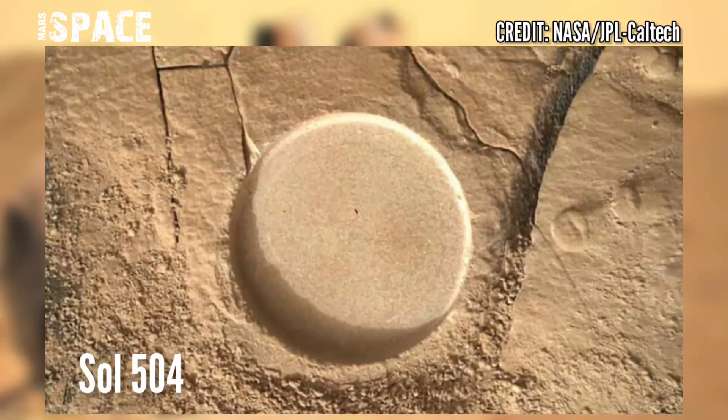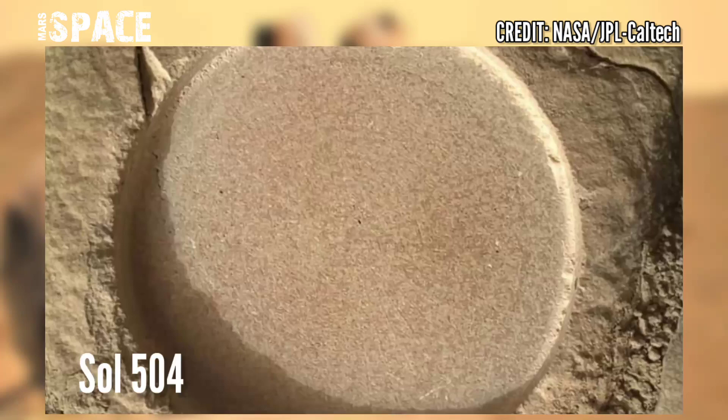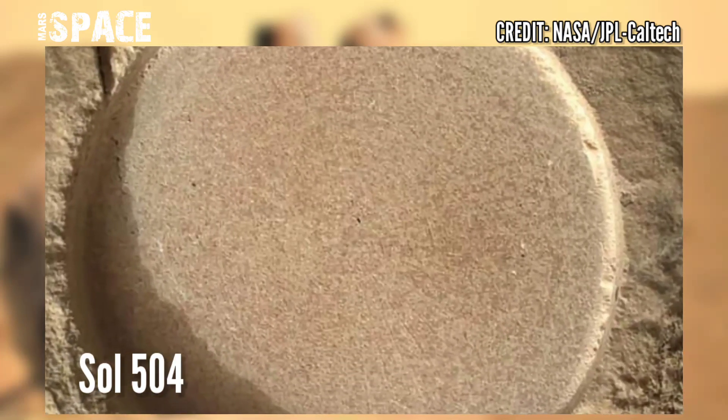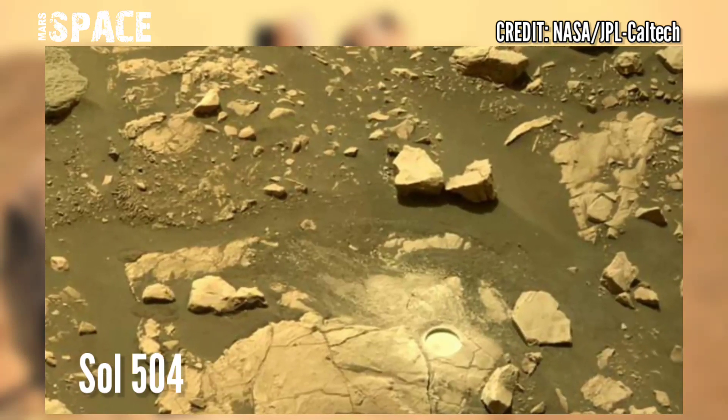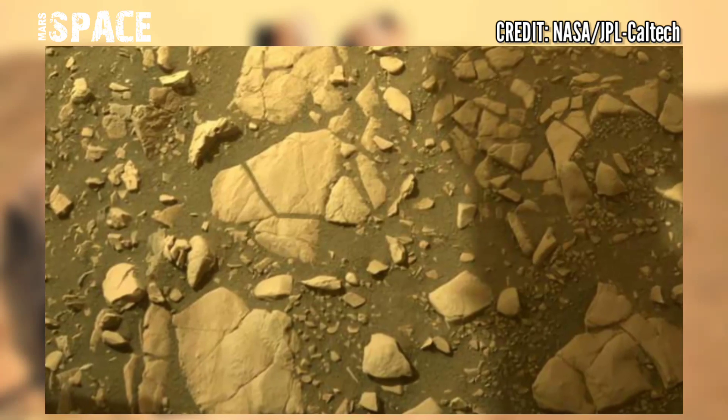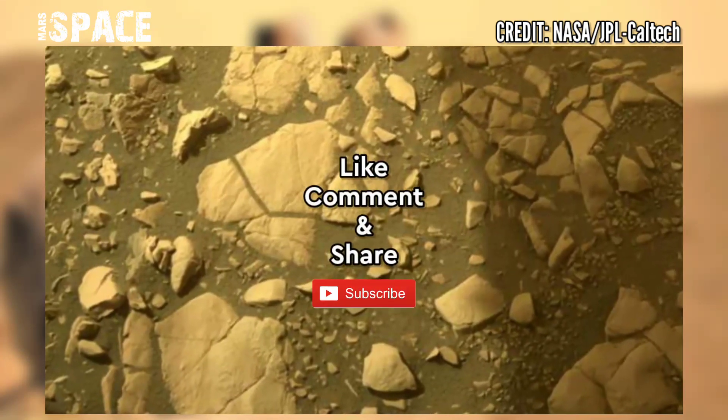NASA's Mars Perseverance rover acquired these images at the surface of the red planet. Perseverance performed abrasion on a new target. The photo was captured on Sol 504, July 21st, 2022. Like the video, share it with your best friends — thanks for watching.